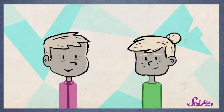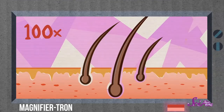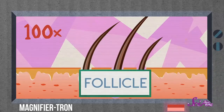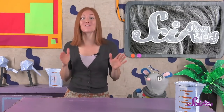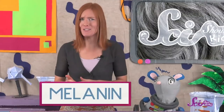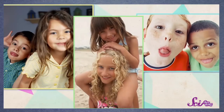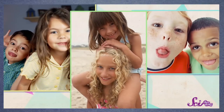Hair turns gray as people get older, because the stuff that gives hair its color starts to run out. Each hair we have grows from its own little spot under our skin called a follicle. A follicle is like a tiny hair-making factory, putting together fibers to make the strand of hair and adding color to it. That color comes from something called melanin, which is kind of like hair dye that our bodies make by themselves. That's why people's hair can be lots of different colors — it just depends on the types of melanin they have.